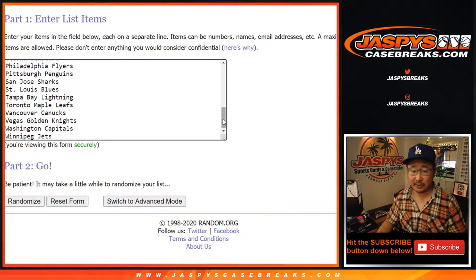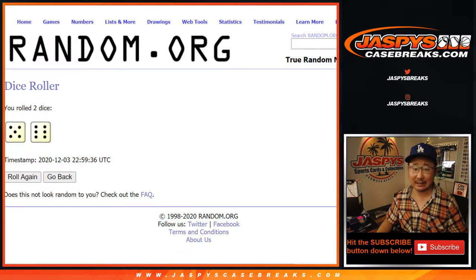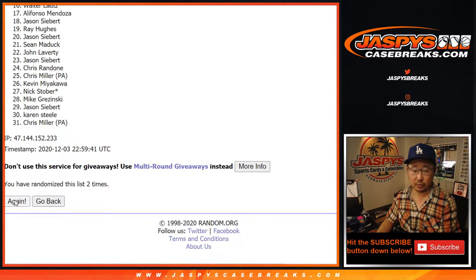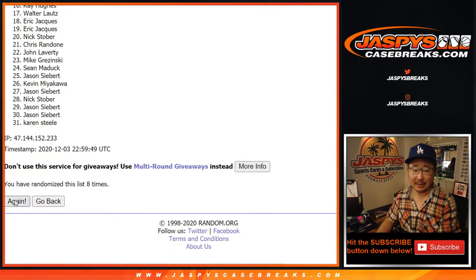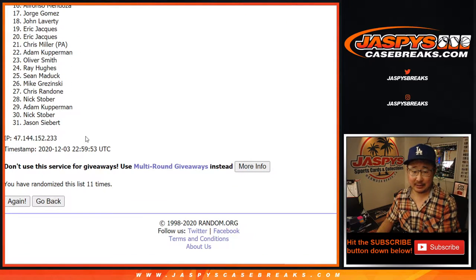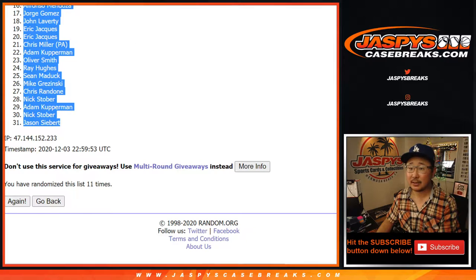All 31 teams are in. Let's roll it and randomize — five and a six, eleven times for each list. After 11 rolls we got Matt down to Jason. There we go, Matthew down to Jason Sievert.